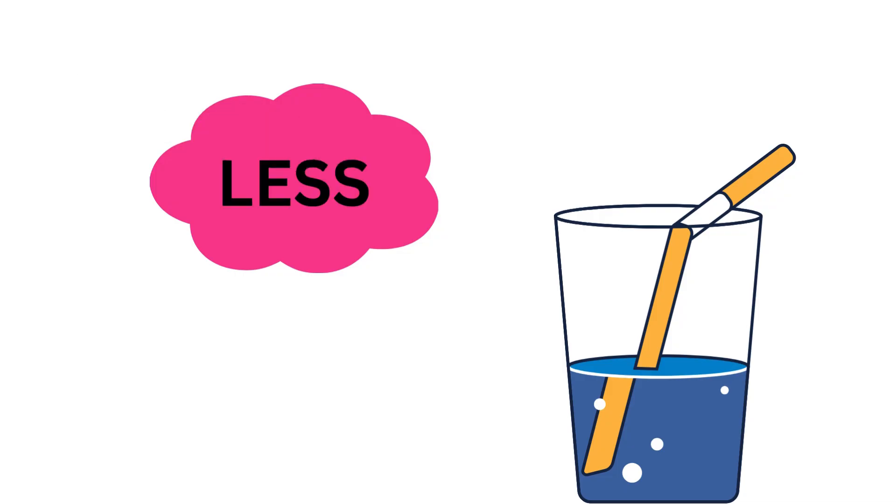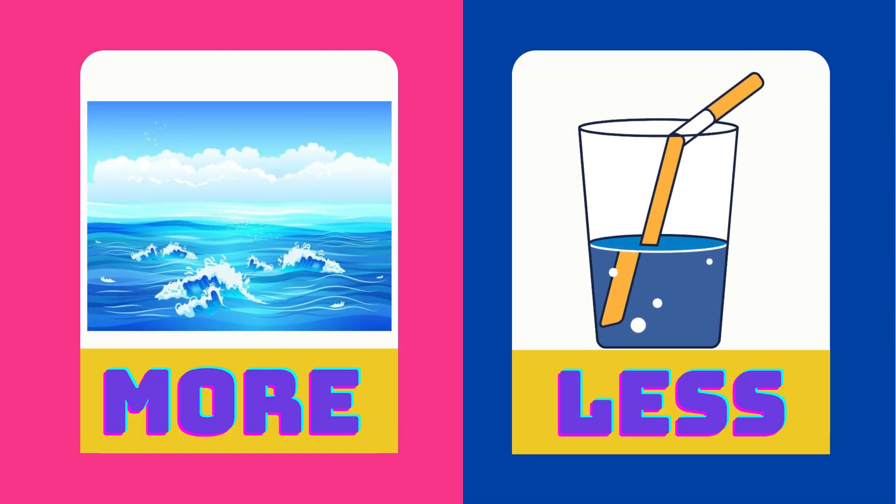There is more water in the ocean. There is less water in the glass. More is the opposite of less.